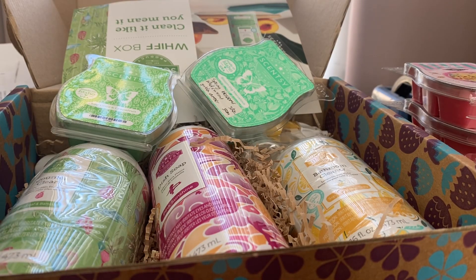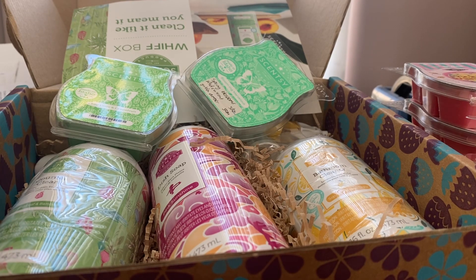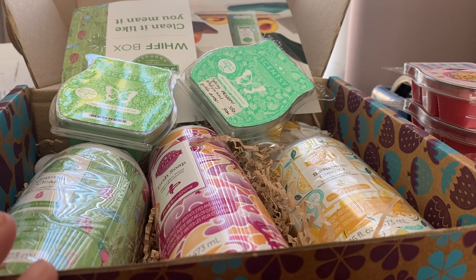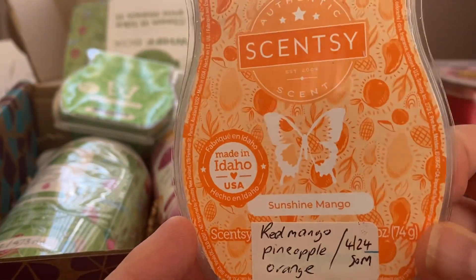Welcome back to my channel. Today I've got the April Whiff Box for Australia and New Zealand, Region 3. I've done a one-and-done Scentsy Club order — I wanted a couple of extra bars and my mum wanted to order a few. I had it delivered and cancelled my Scentsy Club, so it's just a one-and-done, mainly so I could get the Whiff Box for half price. We'll have a quick look at what I ordered.